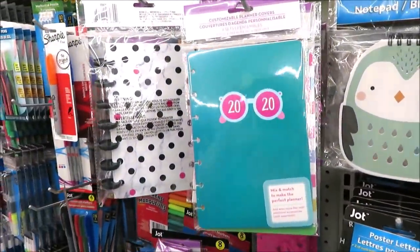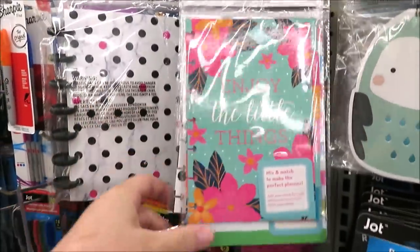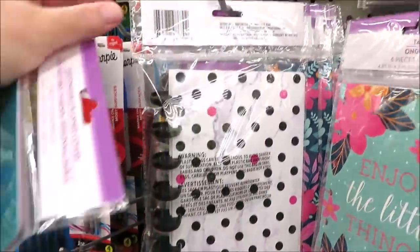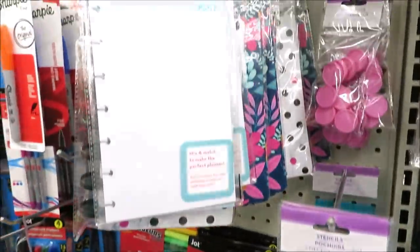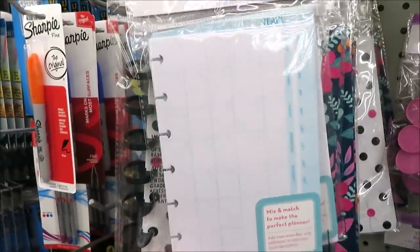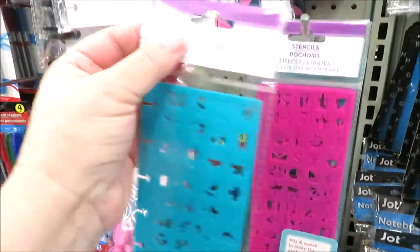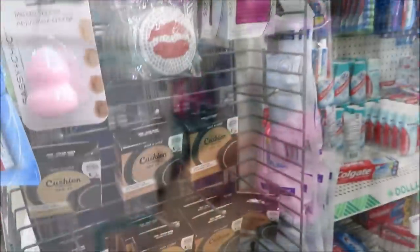Over on the stationery aisle they have customizable planners — inserts in a few different versions including floral, stripe, and polka dot for 2020, plus the actual planners with little releasable clips. They've also got extra ruled paper sheets, fillable calendar sheets, a weekly planner style, and stencils in turquoise and pink. There are also little small discs in the same packaging.